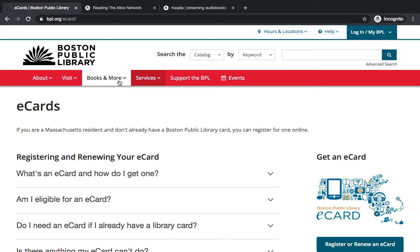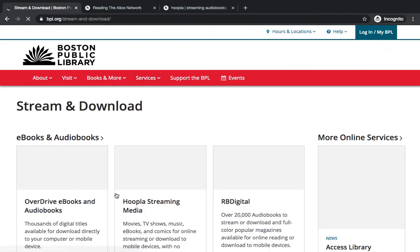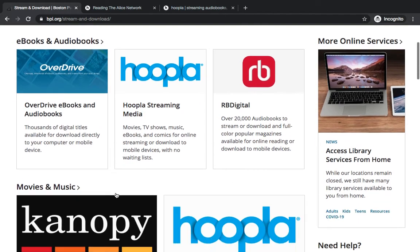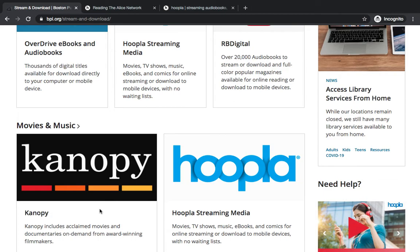Once you do that, you can go to the Books and More section under Learning and Resources, where you'll find all the great databases and digitized collections. And then over here in the left column, you can go to Stream and Download, which is where you'll find Hoopla. Another great option is Canopy, which has streaming video, documentaries, and also the Great Courses series.